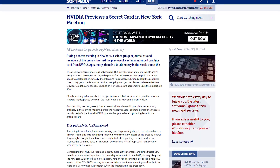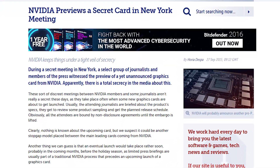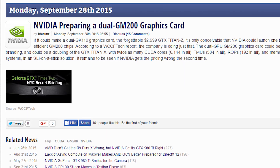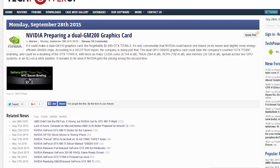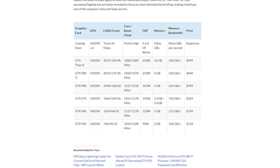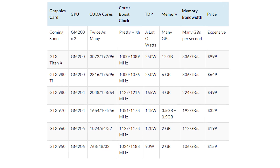NVIDIA may be working on a graphics card with two GM200 GPUs inside. The company invited select members of the press to a secret briefing in New York last week to apparently get a preview of the card, although they were also there to look at full GTX 980s in notebooks, as we saw last week. NVIDIA's flagship GM200 chip is what powers the Titan X and the 980 Ti, and that's about all we know about the new card's specs, although WCCF Tech helpfully notes that it has a pretty high core clock and many GBs of RAM.